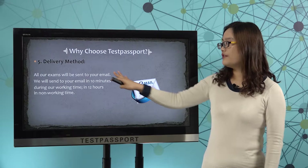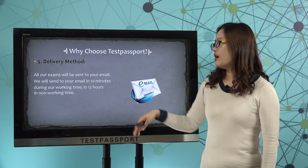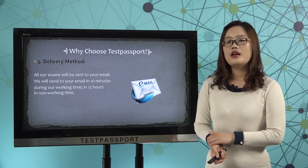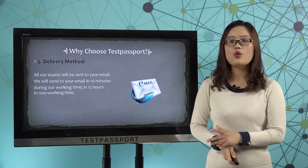Number 5, delivery method. All our exams will be sent to your email after we get your purchase order — in 10 minutes during our working time and in 12 hours in our non-working time.